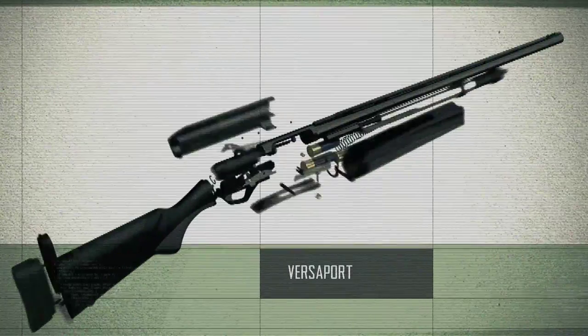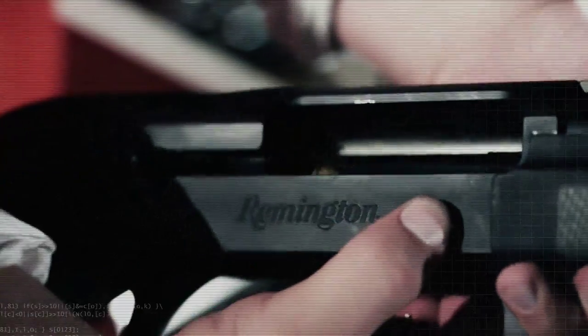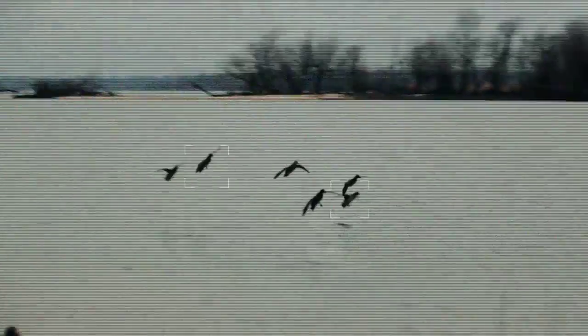The Versaport system self-regulates the amount of energy used to cycle the gun depending on the length of the shotgun shell. There are seven portholes in the chamber and the length of the shell either opens or closes those individual ports to control the amount of gas cycling the system. Light two and three-quarter inch to the heaviest three and a half inch magnums, the Versaport system eats anything you feed it.